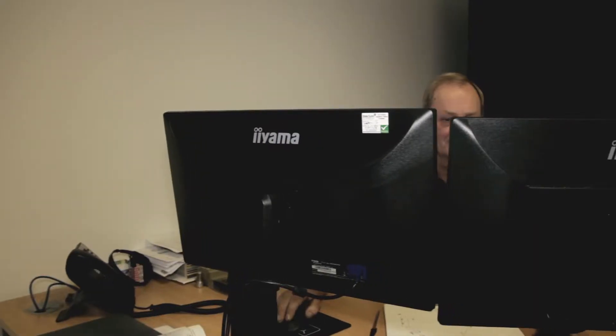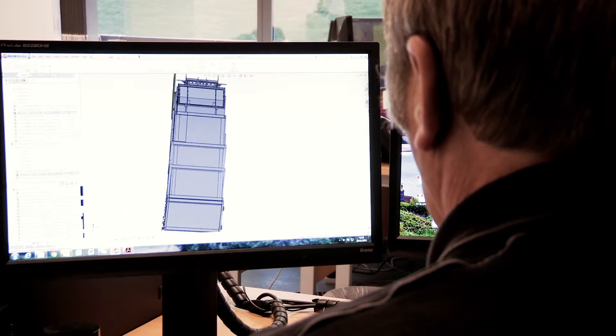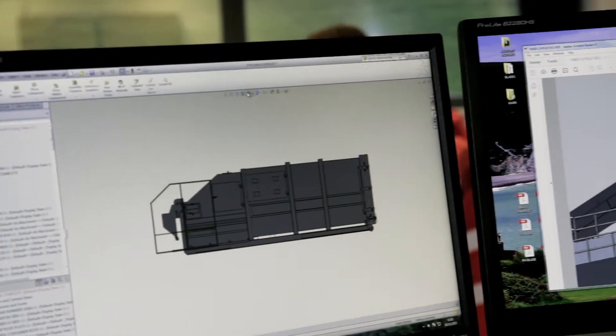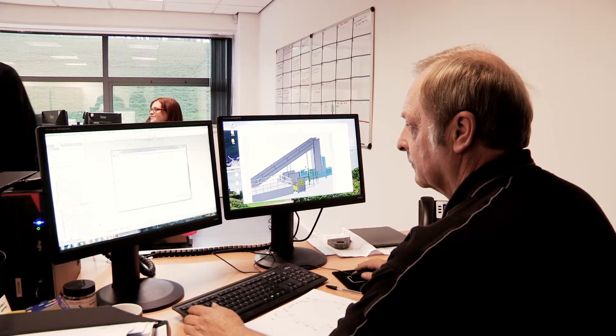Customers can request further customizations if needed. Like all the stages of our process, every design must be checked and approved by our ISO 9001 quality control system before it can progress to the next step.